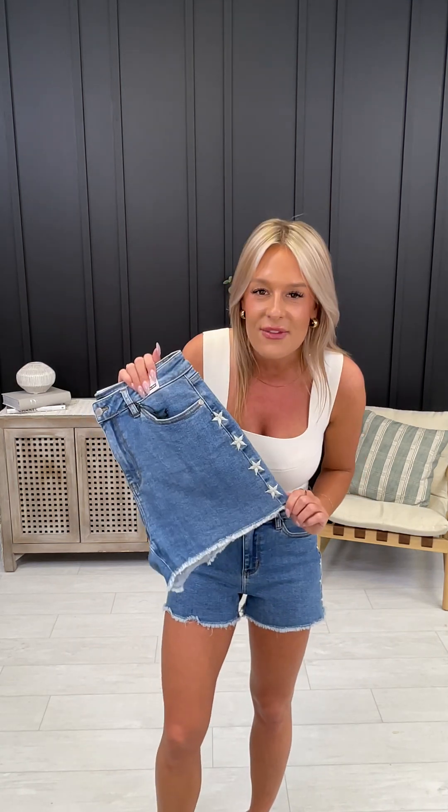For my curvy friends, take your department store even size and go down to your next even size, then base it off our size chart. For instance, Lindsay, one of our plus-size models, is a 22W in department stores, a 20W true MoCo denim, and a 3XL in these shorts.